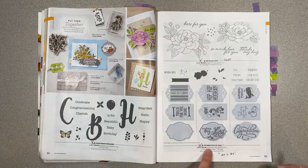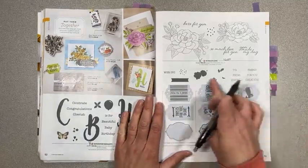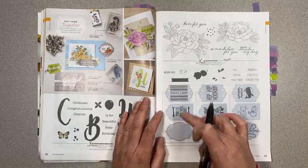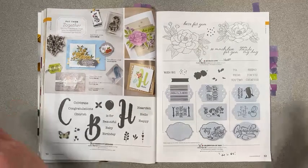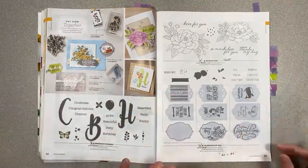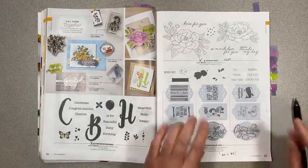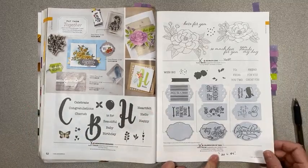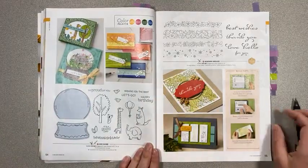Celebration of Tags is retiring — it's not on sale, but the die for this is only $4! It's one big die that cuts out three tags. This has two stamp sets that go with it right now, so mark page 53 because that die at $4 is ridiculous.